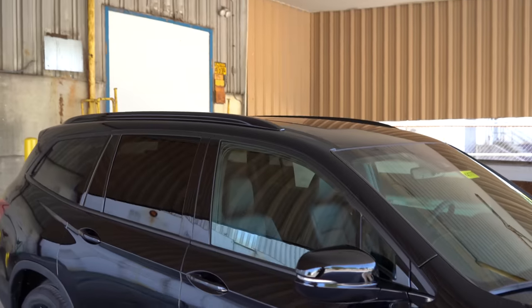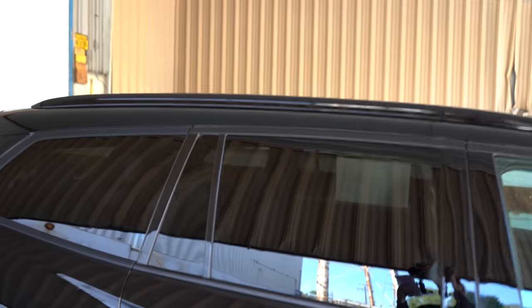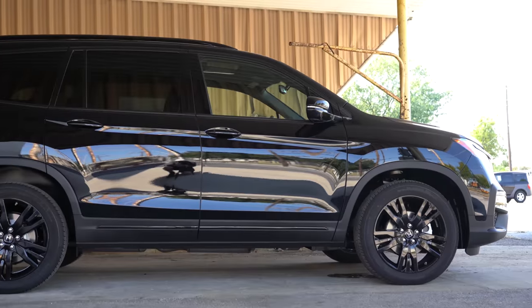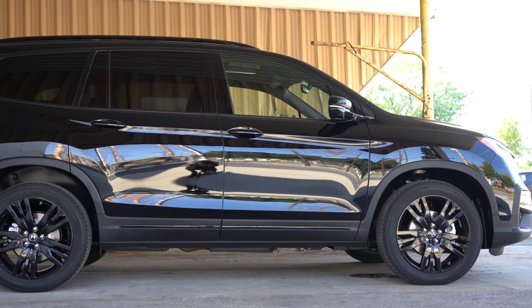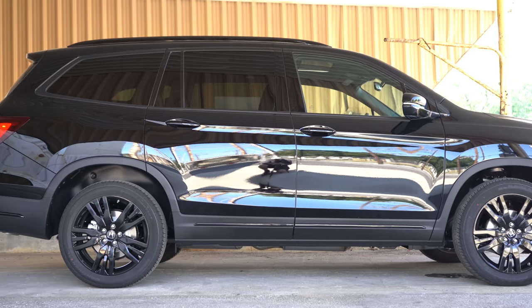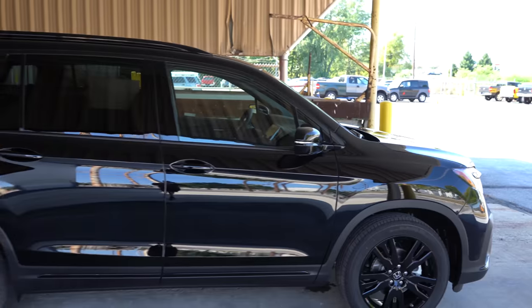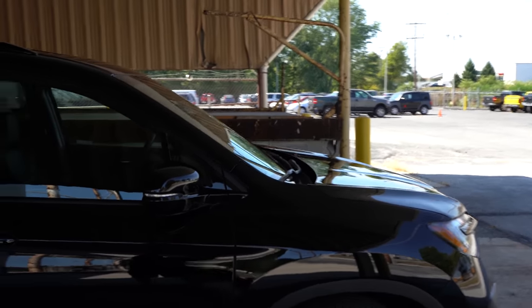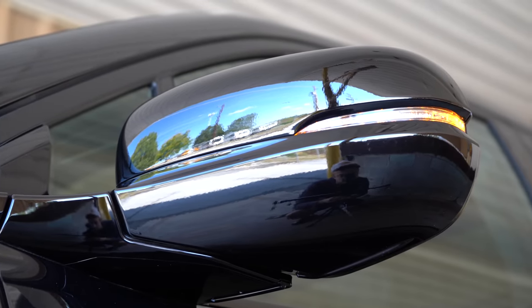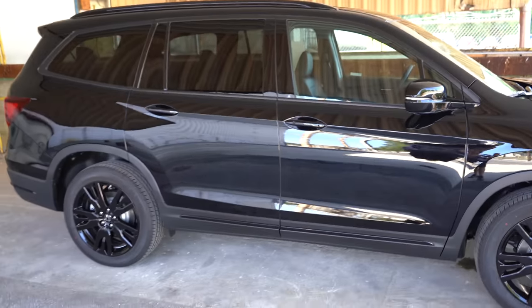Moving to the side, roof rails come standard with the Touring trim level and up. Rear privacy glass is standard for every trim level. Chrome window surrounds are standard on all trims except the Black Edition, which gets black window surrounds instead. Body-colored power-adjustable side mirrors are standard on every trim level, and the EX trim level and up adds heated side mirrors with integrated turn signals.